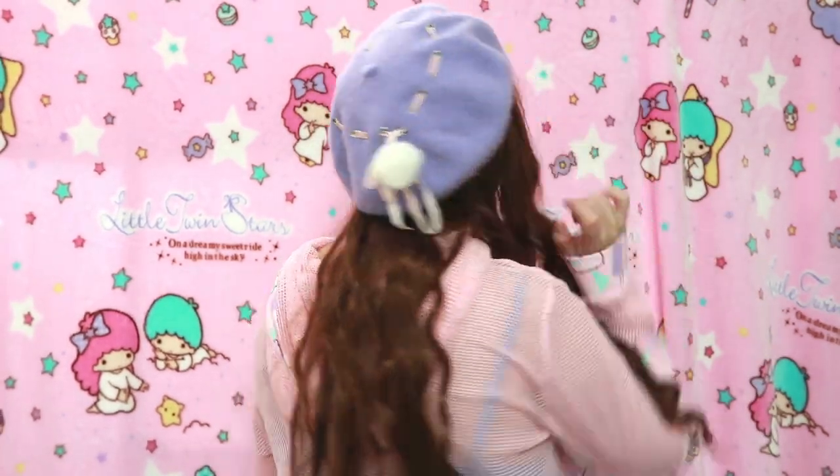Before starting the unboxing, I'm going to show you my outfit of the day. I'm wearing this cute mesh top from Puchin that I got on Hot Topic — if you haven't watched my Hot Topic haul video go ahead and check it out because I got a lot of cute things. I'm also wearing a wig I got from Taobao because I love Taobao wigs, and a beret from AliExpress that I really love.